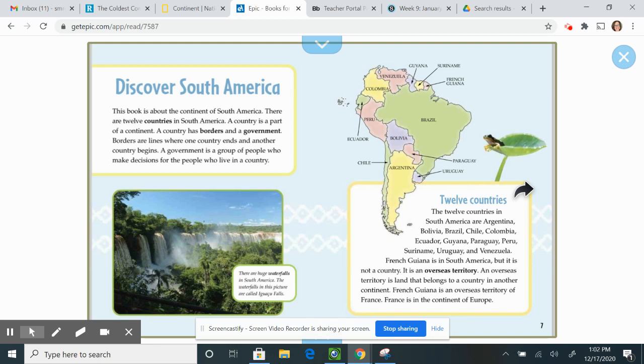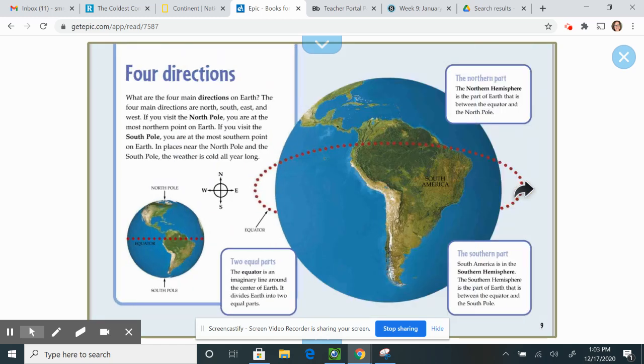An overseas territory is land that belongs to a country in another continent. French Guiana is an overseas territory of France. France is in the continent of Europe. French Guiana is in South America.